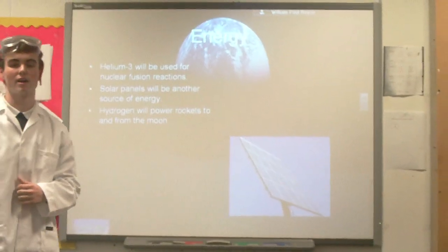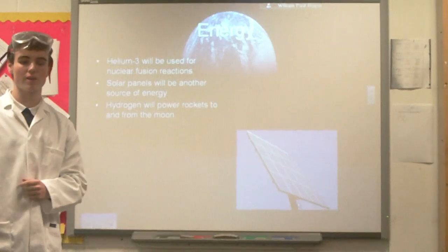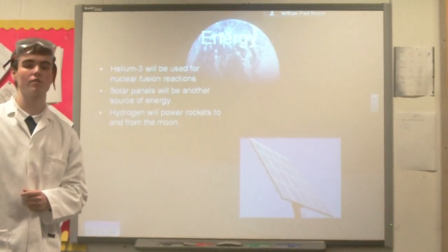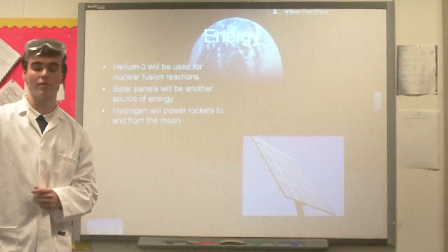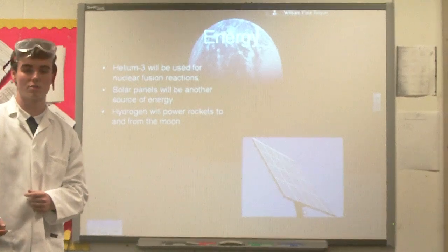To start with, we will use a nuclear reactor to power our dome, but in the future we will harness the power of nuclear fusion using helium-3, which is abundant on the Moon, to power our nuclear reactor, which will be placed just outside the dome. Solar panels will also be located on another part of the Moon where there is lots of sunlight, and that will be used as another power source.